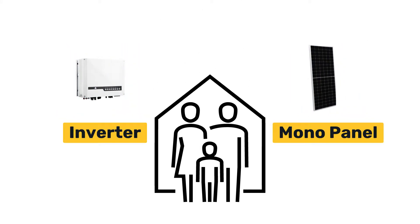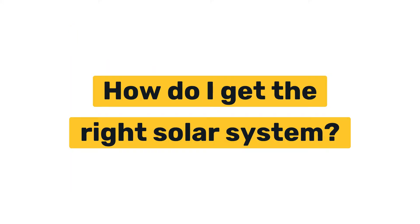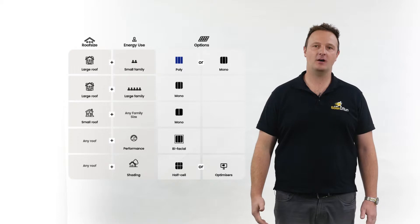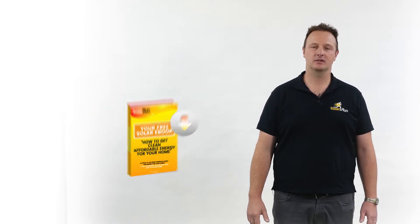The right solar system will reduce your household energy bills and your reliance on the grid. But how do we know what the right system is? The right system is the solar that best fits your home. Here at Solar Run, we have a few simple questions, and this chart behind me will help. You can find the questions and the chart in our free online ebook.